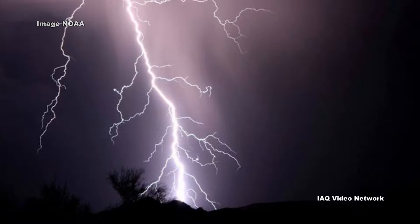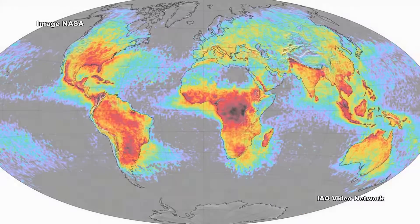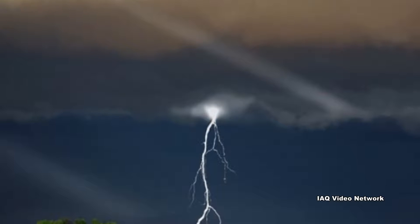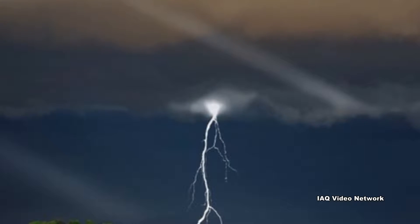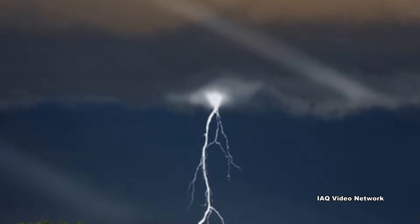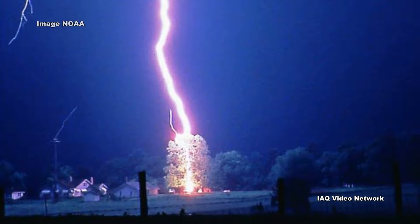During any second, there may be anywhere from 50 to 100 lightning strikes that occur somewhere on the Earth. As lightning passes through the air, it can heat the air to 50,000 degrees Fahrenheit, which is about five times hotter than the surface of the sun, according to the National Weather Service. When lightning makes contact with the ground, a massive electrical discharge occurs.